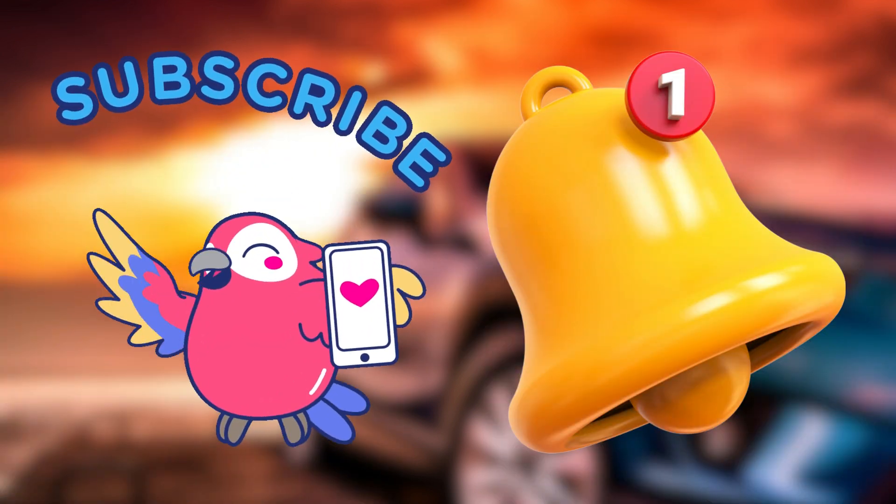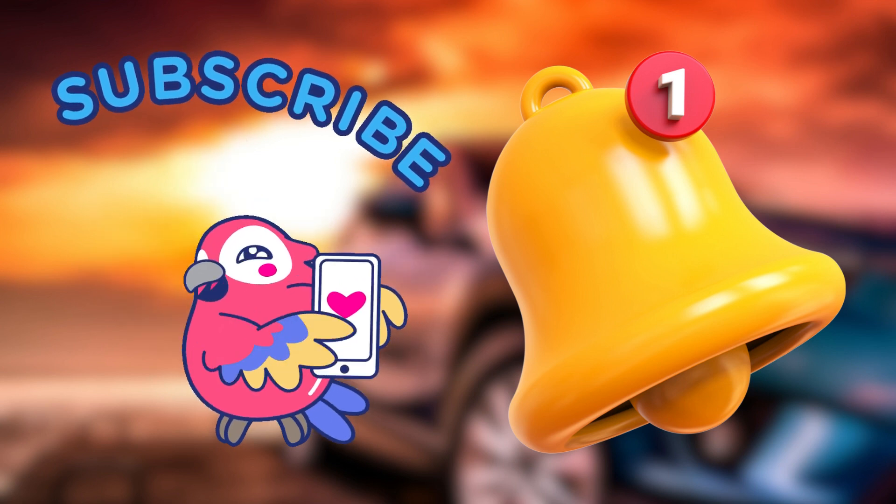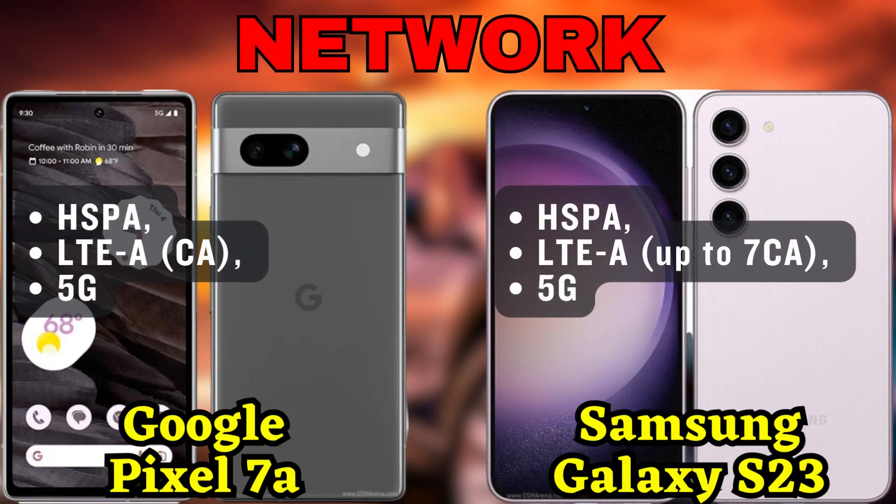But before we get started, make sure to hit that subscribe button and turn on notifications so you won't miss any of our future tech videos. All right, let's jump right into it.